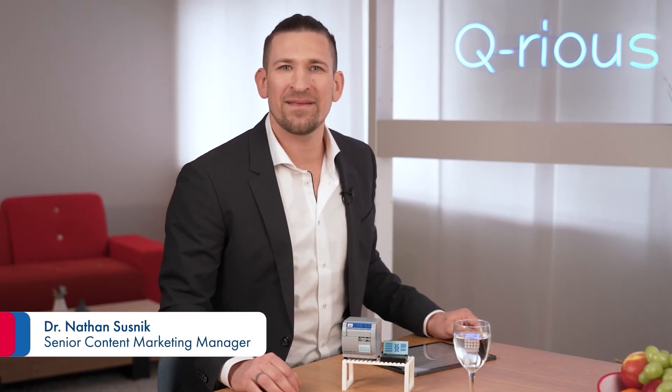Don't you love it when things just fit together? Hi, I'm Nathan and welcome to Curious. Today we're going to be talking about how next-generation sequencing and digital PCR fit together as the perfect pair for biomarker discovery and validation.